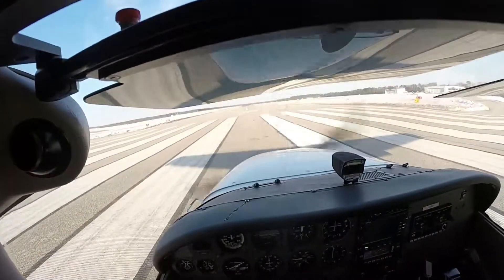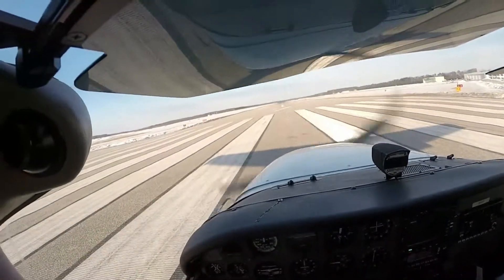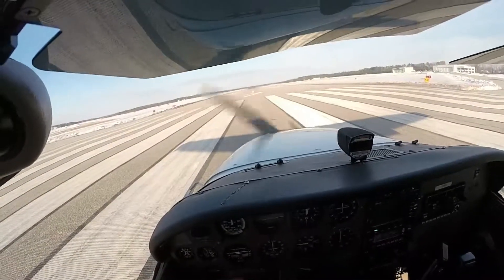2158 Sierra, runway 7, clear for takeoff. Left turn northbound approved. Traffic in the upwind turning right downwind, right crosswind. Clear for takeoff runway 7, Skyhawk 2158 Sierra, thanks.